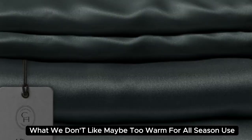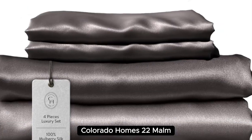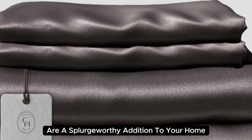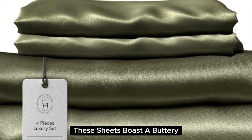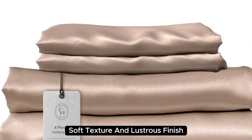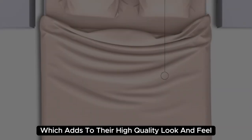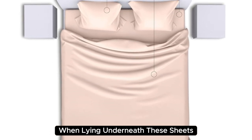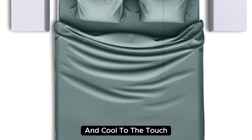Beautifully designed and aesthetically pleasing, Colorado Home's 22mm Mulberry Silk Bed Sheets are a splurge-worthy addition to your home. Made with 100% mulberry silk, these sheets boast a buttery soft texture and lustrous finish. They also have a sturdy construction with a medium weight, which adds to their high quality look and feel. When lying underneath these sheets, we noticed they felt denser than other options we've tested and cool to the touch.